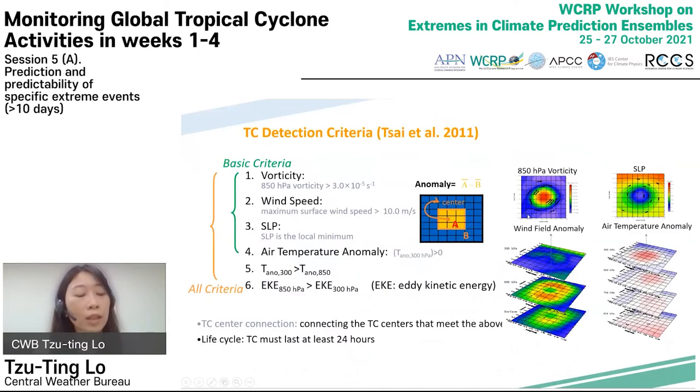An objective TC tracking scheme developed by Professor Cai in 2011 is used to detect TC tracks. The basic criteria used in the TC detection scheme are vorticity, wind speed anomaly, sea level pressure, and air temperature anomaly. It also has a set of detection criteria called the O criteria. For operational forecasting purposes, results using the basic criteria will be presented in this talk.